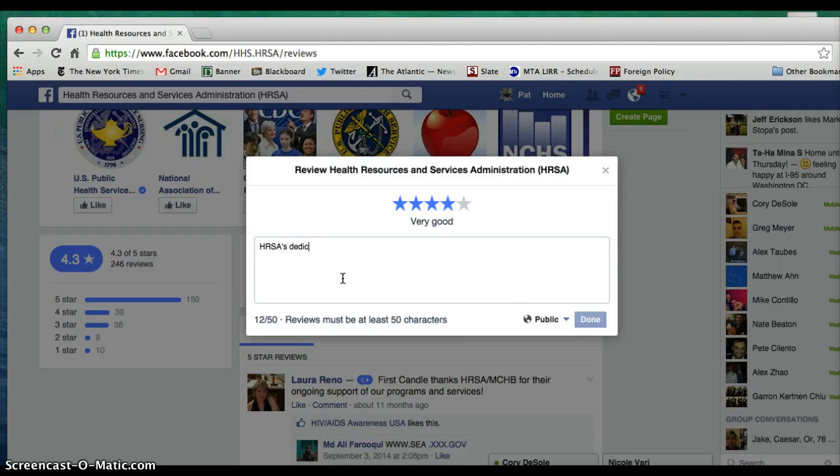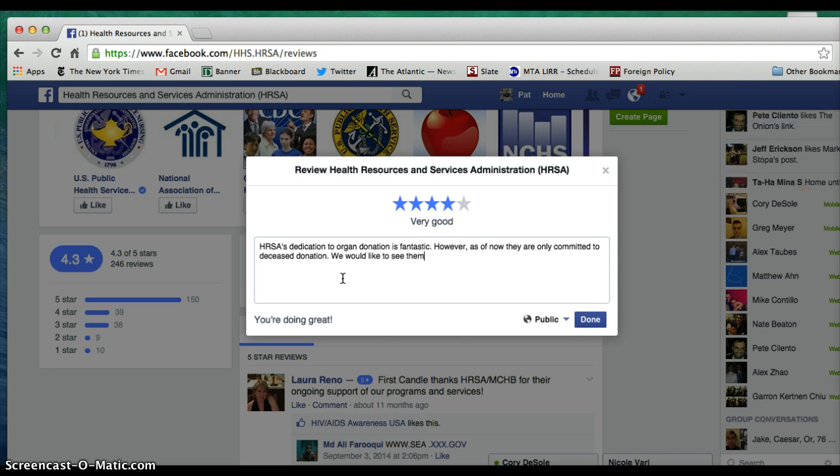HRSA's dedication to organ donation is fantastic. However, as of now, they are only committed to deceased donation. We would like to see them support policies to increase living kidney donation.